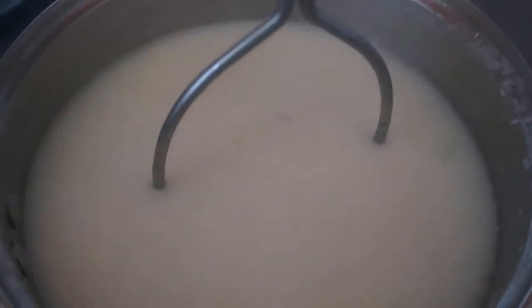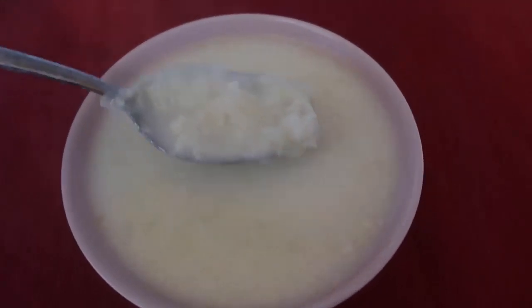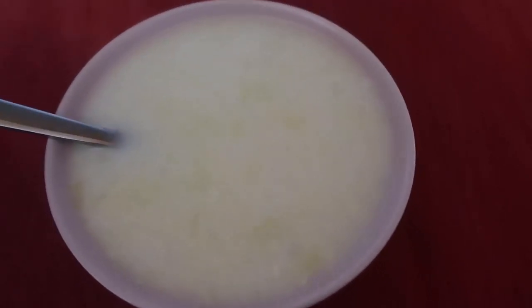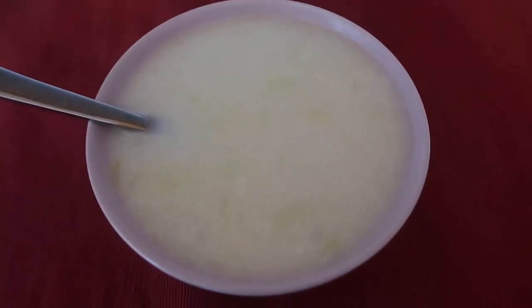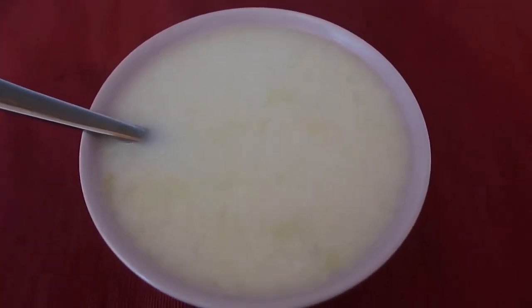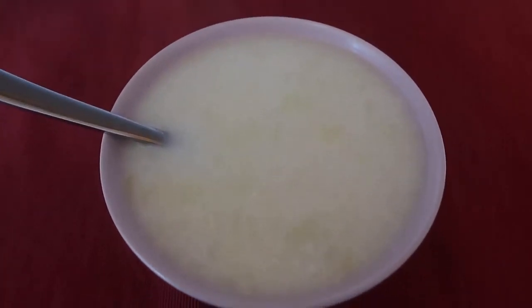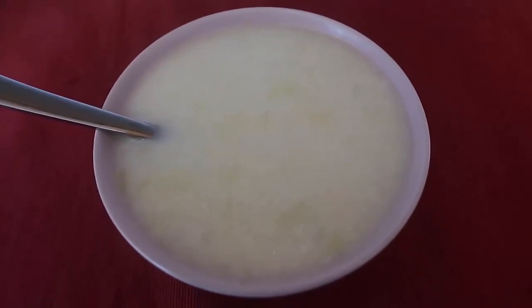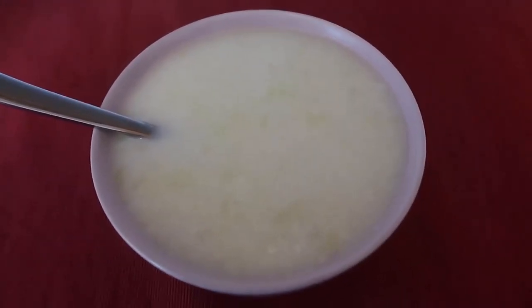I'm quite happy with how creamy and chunky that soup is. There you go - my lovely bowl of creamy cauliflower and leek soup, just how I like it. I used to always blend my soups but lately I've been preferring the potato masher texture. You could also blend through some butter, cream, cheese, cream cheese, feta, or parmesan - lots of ideas which will all be in the blog post down below, where I've got 17 keto cauliflower recipes. Click through for that for lots of cauliflower inspiration.